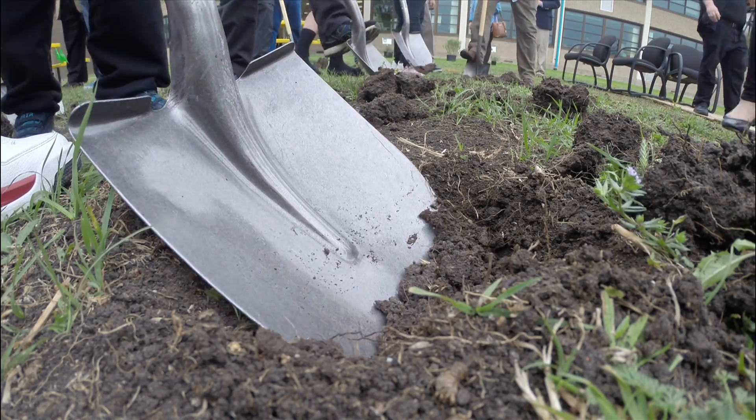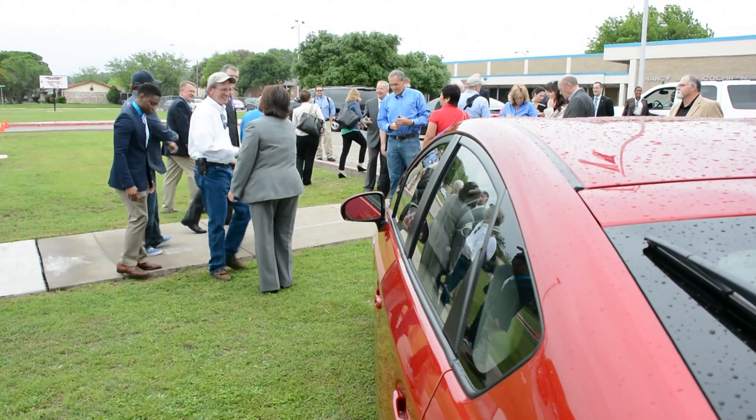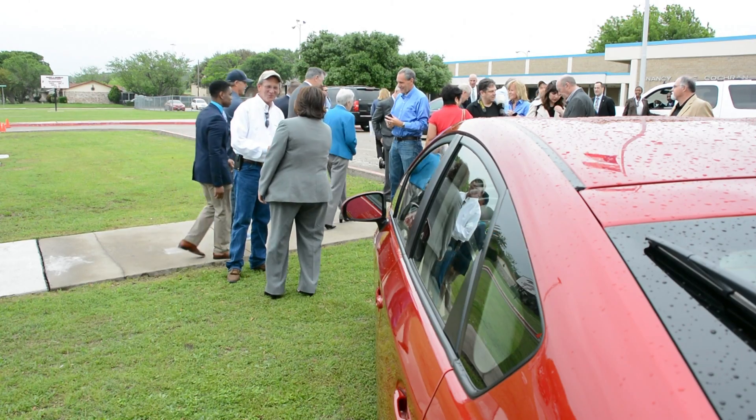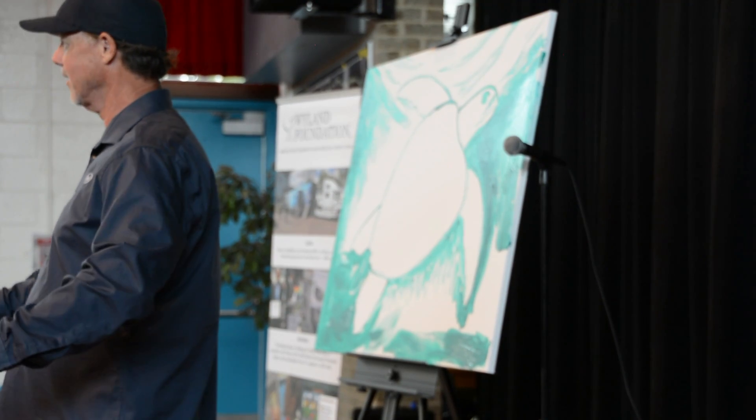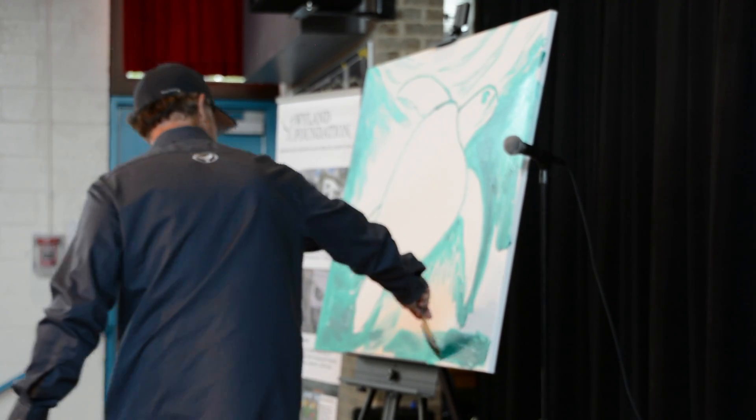We have to change the culture. If you want to protect the environment today, talk to us adults. But if you want to protect it for the future, you've got to get kids on board. You've got to get them involved. And art and science really come together in what the Weiland Foundation and our partners bring.